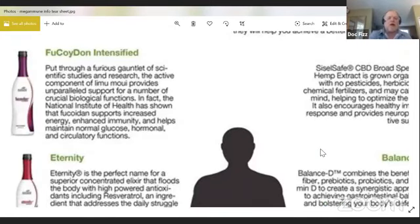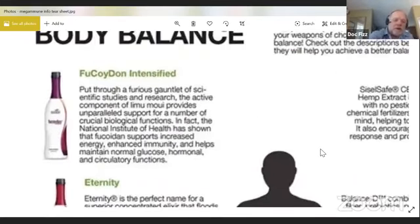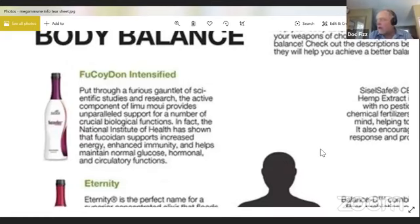The first product I want to talk about is called Fucoidin. Fucoidin Intensified is made with active ingredients from limu mui, which is brown seaweed. They found that it supports crucial biological functions in the body. The National Institute of Health has shown that Fucoidin supports increased energy, enhanced immunity, and helps maintain normal glucose, hormonal, and circulatory functions. If you're looking to boost your immune system and support healthy immune function, this is a product you really want to look at.